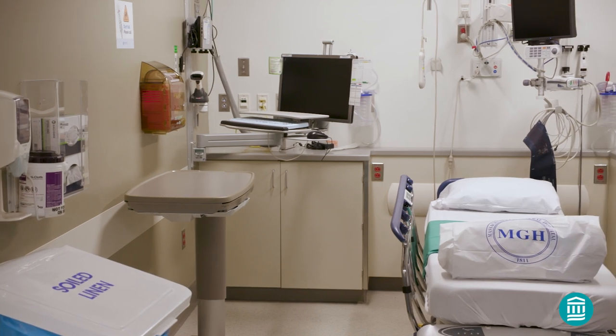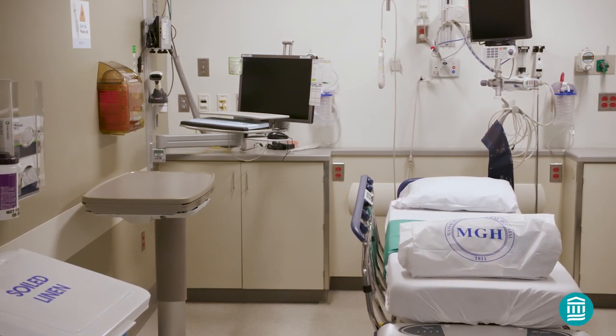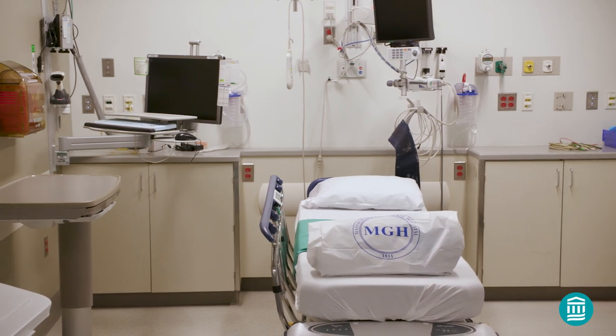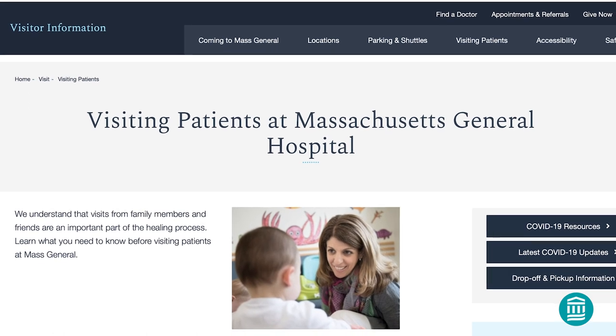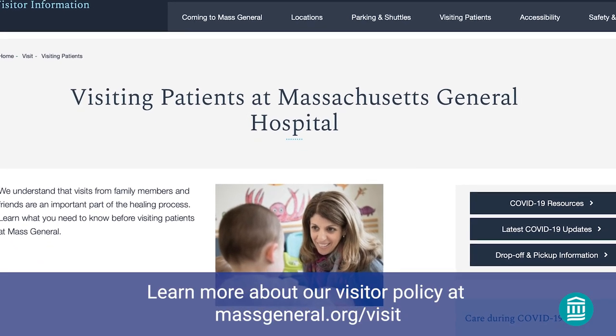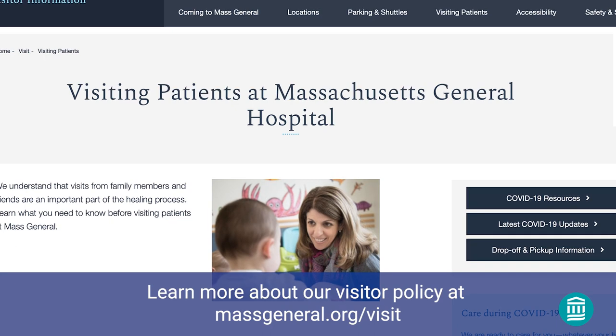If you're staying overnight, you'll be cared for and recover in a private space. If you're staying with us for 24 hours or longer, you'll be moved to one of our inpatient rooms. For the safety and comfort of our surgical patients, we allow a limited number of visitors per day in the PACU. We are unable to accommodate visitors overnight.